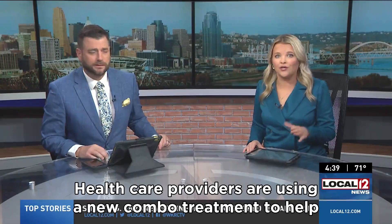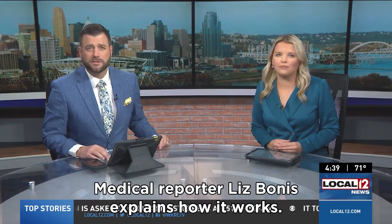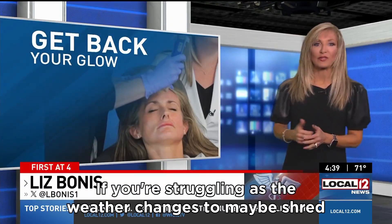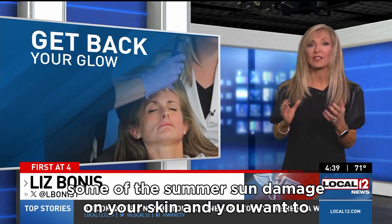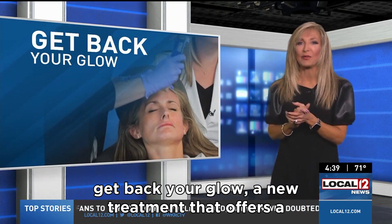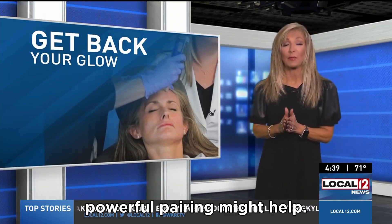Health care providers are using a new combo treatment to help rejuvenate aging skin. Medical reporter Liz Bonus explains how it works. If you're struggling as the weather changes to shed some of the summer sun damage on your skin and you want to get back your glow, a new treatment that offers a powerful pairing might help.